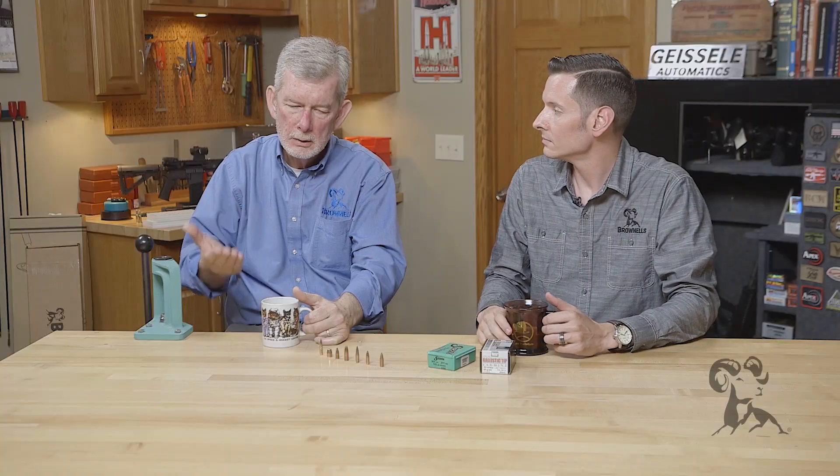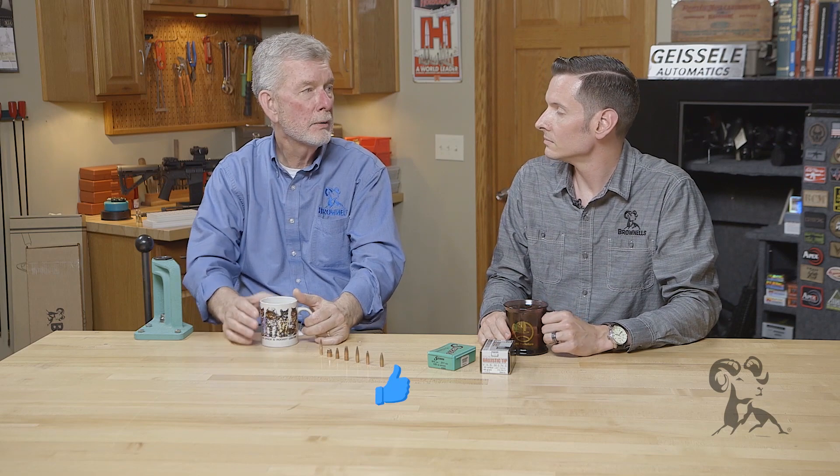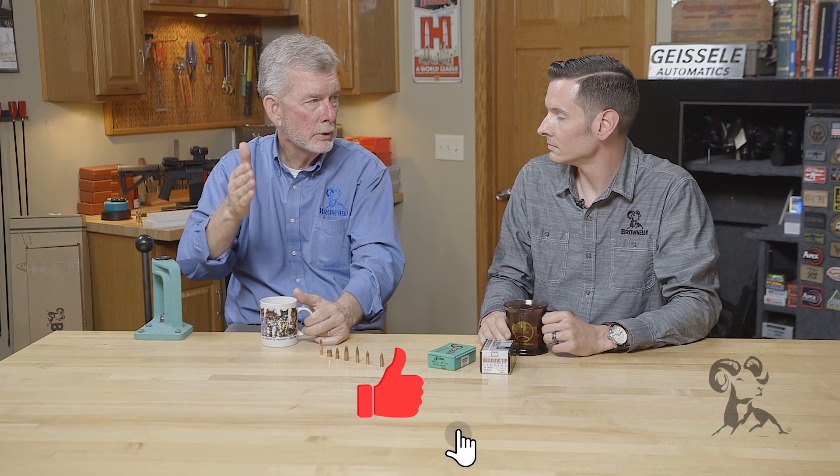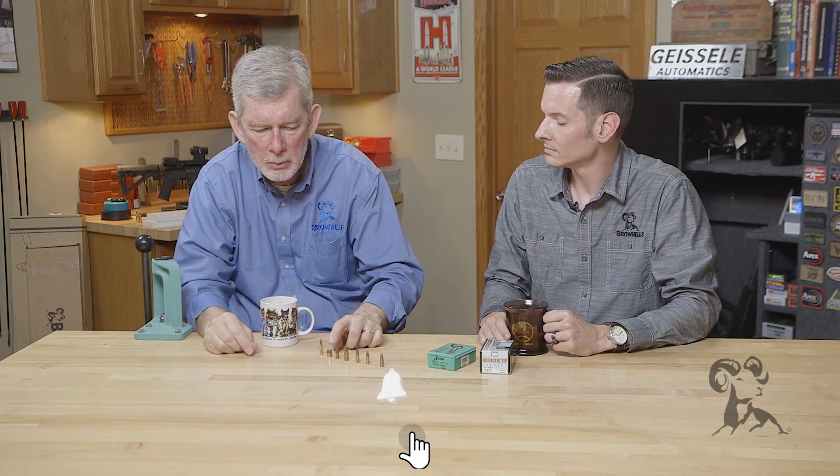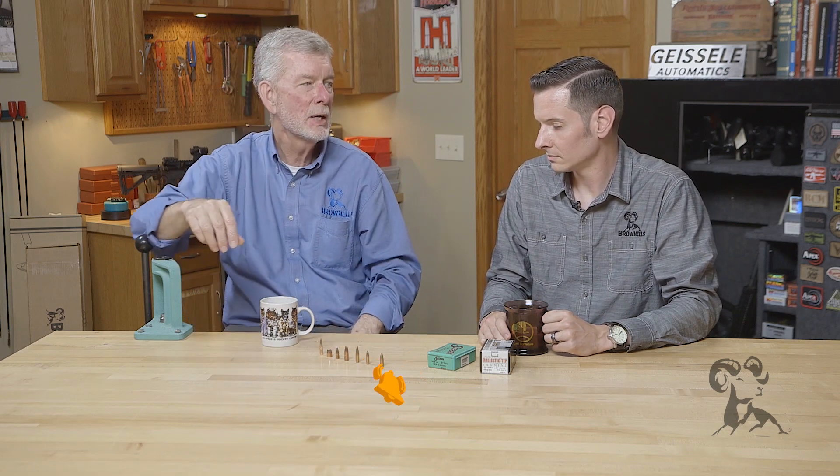A long pointed bullet is going to have a good possibility of doing that, meaning a high ballistic coefficient. Whereas a short stubby bullet like this .45 ACP bullet, it's not going to cut the wind nearly as well as a varmint bullet.